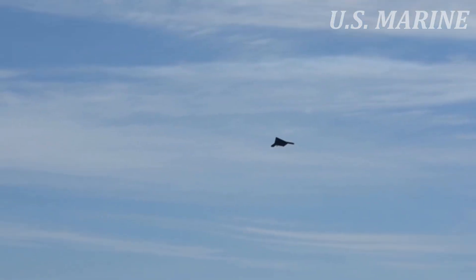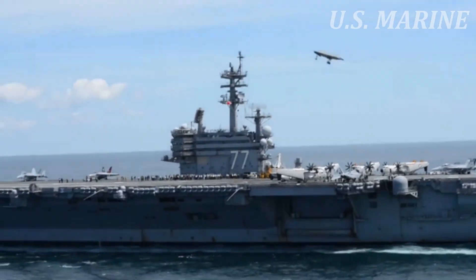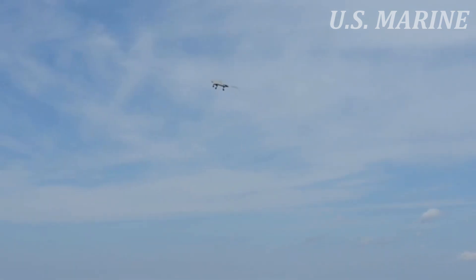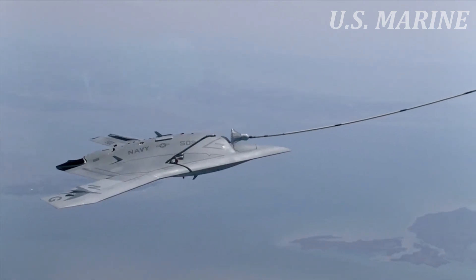The X-47B is powered by a Pratt & Whitney F100 PW220U engine and exhaust system. The aircraft has a high subsonic speed of approximately 0.45 Mach and a range of approximately 2,100 nautical miles. The UCAS can fly to a maximum altitude of 40,000 feet.